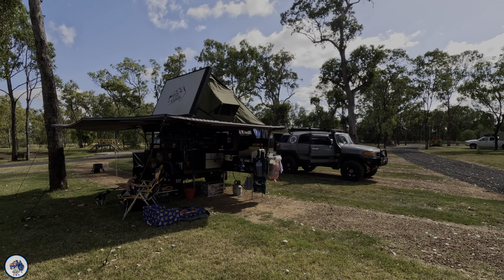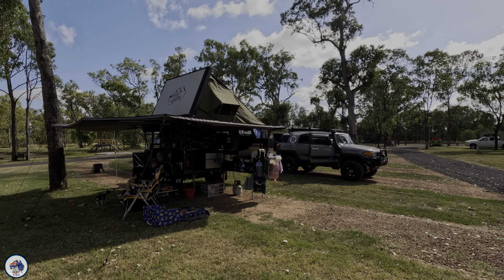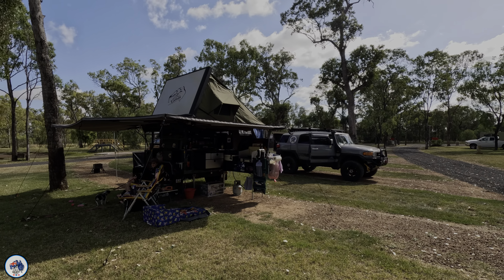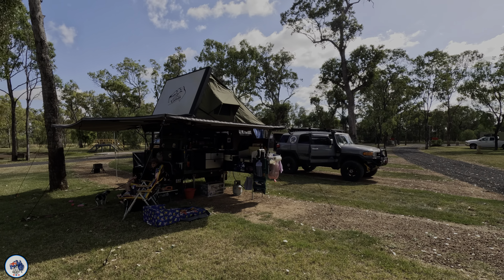Here we are at the camp kitchen. The owner told us yesterday they actually moved this camp kitchen from the old council showground park — the council didn't want it anymore, so they bought it and moved it here in one complete unit. They put big steel beams underneath it, loaded it on a removalist truck and moved it into the park in one piece. It only had to travel about one and a half k's down the road. It looks absolutely amazing — there's a beautiful big old table out the front and another little table with bar stools.